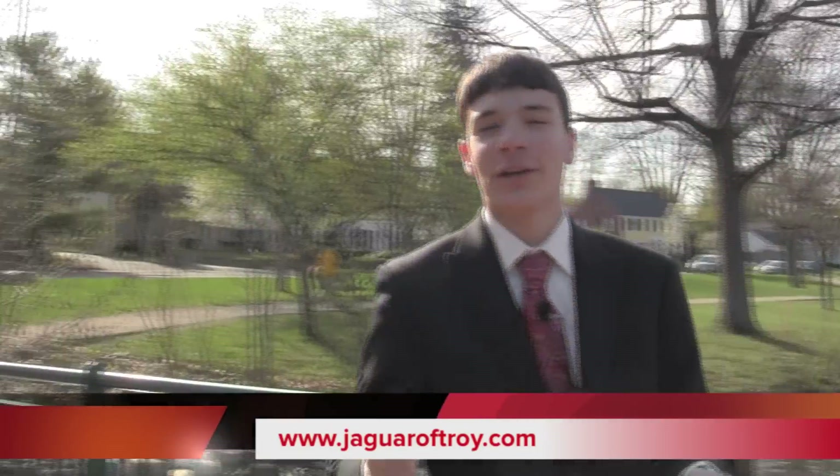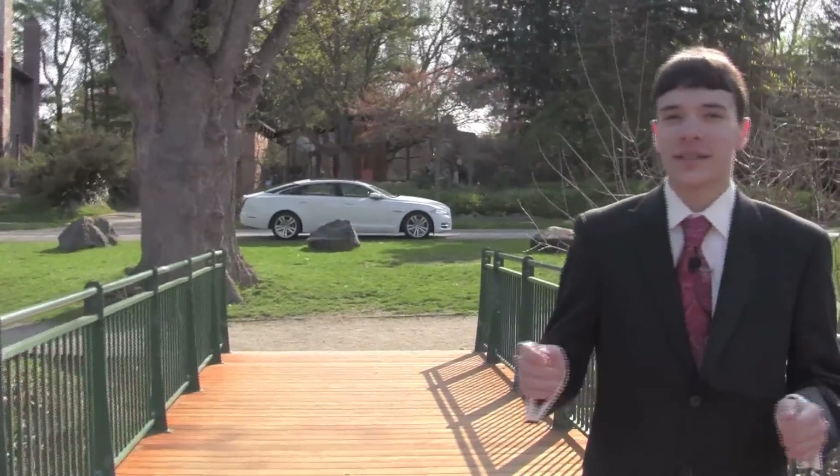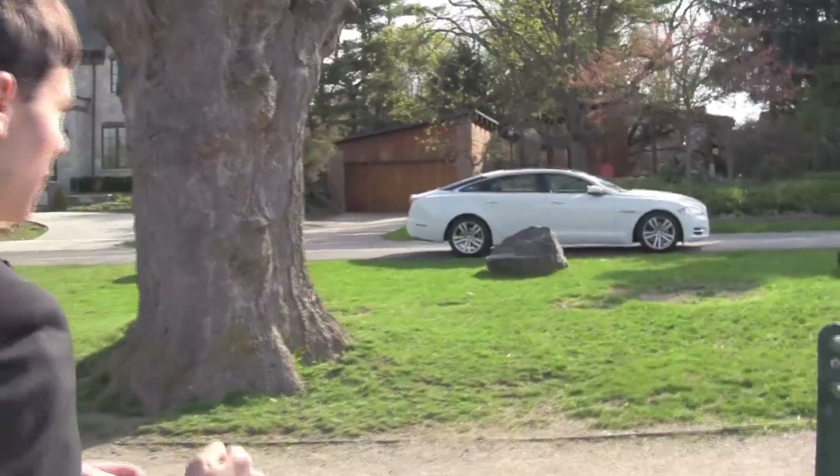Hello, and thanks for joining us today on the Oakland Car Review. Today we are very excited to bring to you the 2011 Jaguar XJ from Elder Jaguar in Troy. As you can see, the Jaguar XJ is a very uniquely styled vehicle. It offers a modern twist on the luxury vehicle.